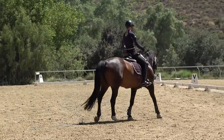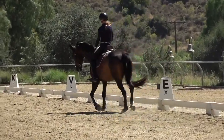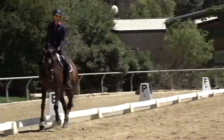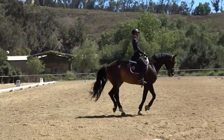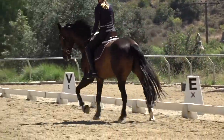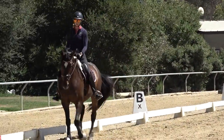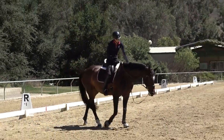Let me show you one more time — a correct transition. My hands are down, deep breath in, exhale, canter. Basically the only thing that changes is my outside leg goes a little back and on. My hips go from a trot motion, which is up and down, to a canter motion, where I'm swishing forward, forward, forward in the canter. Good girl, Fabi.